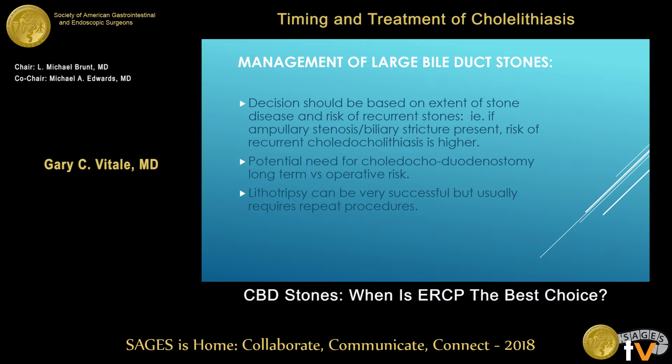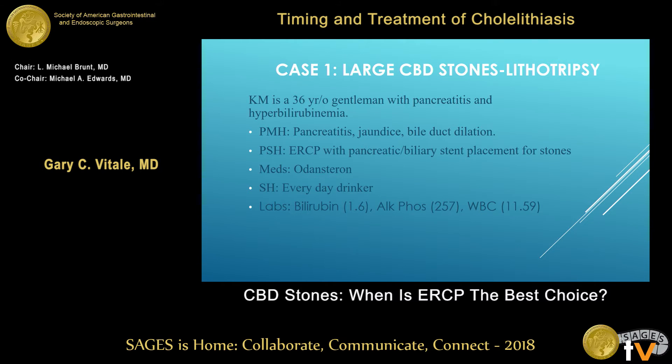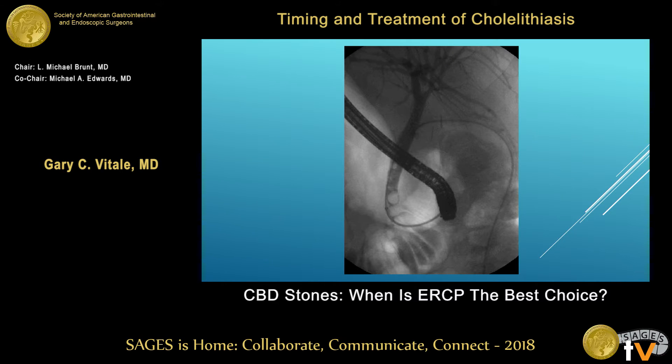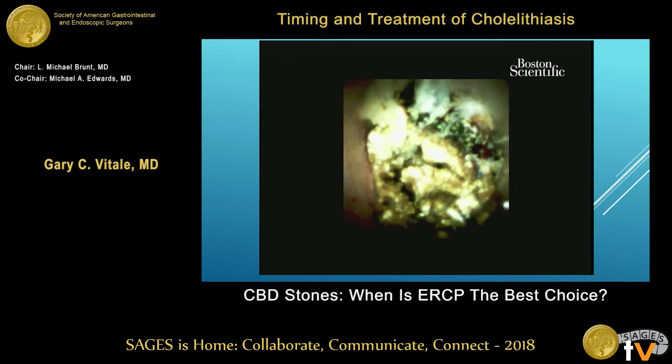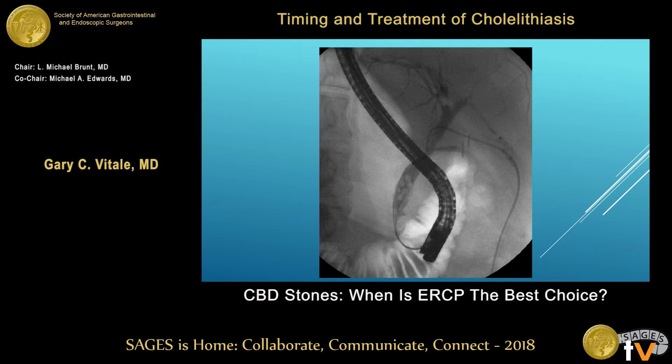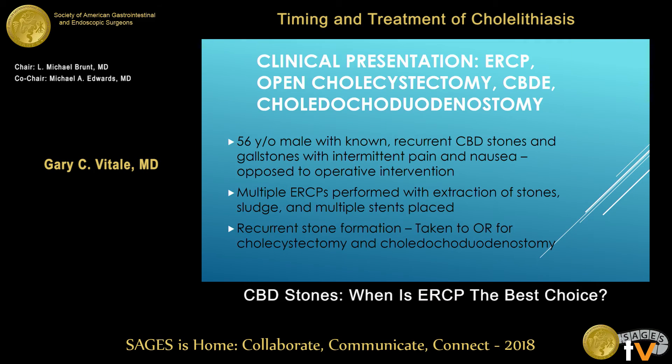The potential for choledochoduodenostomy is a long-term fix, and you have to pair that against the operative risk. Lithotripsy can be successful, but with a large stone burden it requires multiple procedures and anesthesias. Here's a 36-year-old with an ERCP and biliary stent in place for multiple stones. We couldn't get them out without a very large sphincterotomy, so we did stone fracture using the operative choledochoscope SpyGlass — that catheter delivers electrohydraulic lithotripsy with electric shocks to break up the stone. The pieces are pulled out, the duct is cleared.